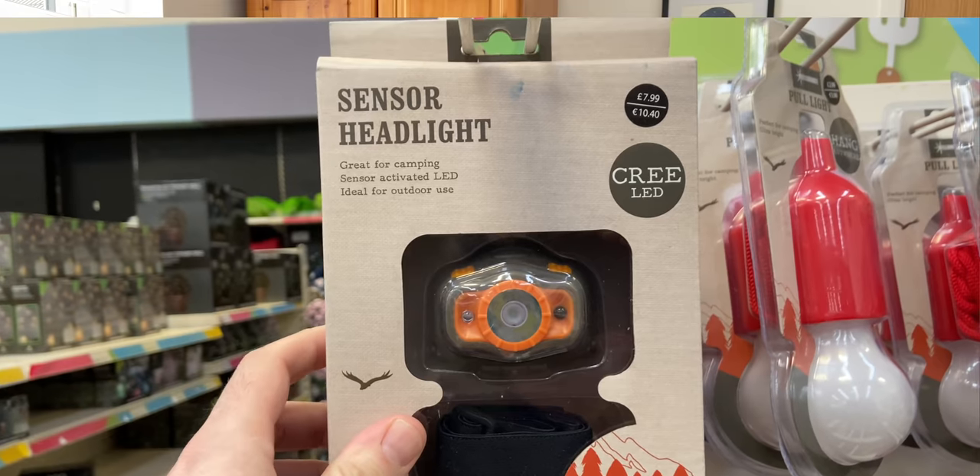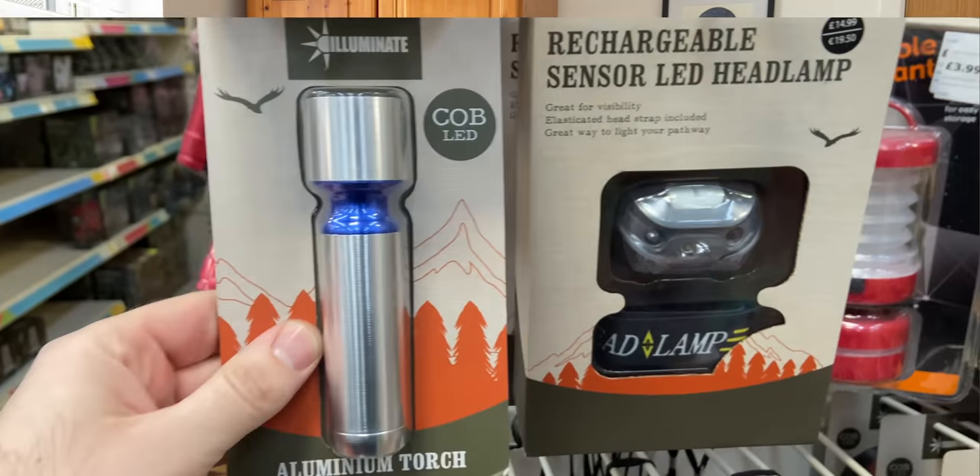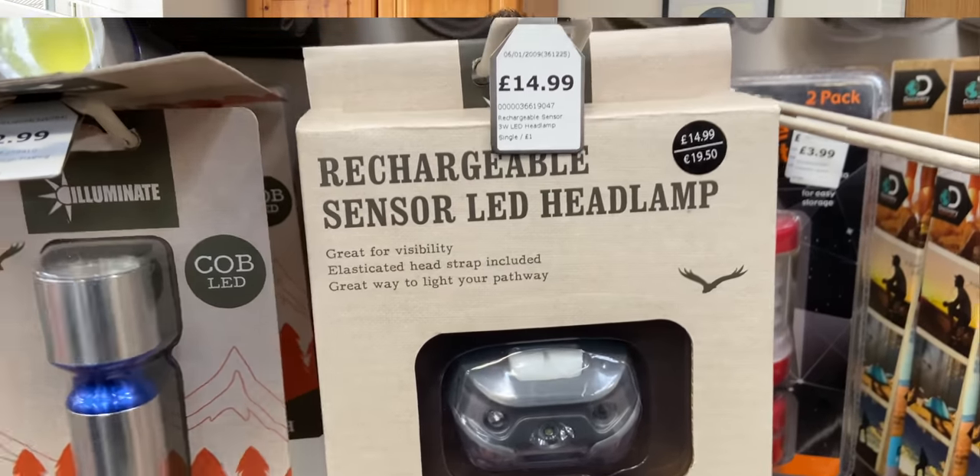They've got the usual range of head torches. The one they had was a rechargeable one with a sensor on it, so even with big thick gloves on in winter you just swipe your hand across and it comes on. I didn't get one because I've already got one, but the one in The Range was £14.99. The one I've got — I think it's called an Everbeam from Amazon — was £16.99, so if that's what you're looking for check out The Range one.